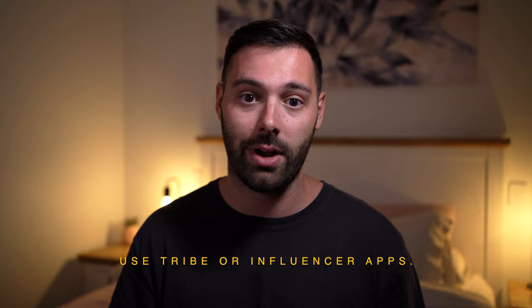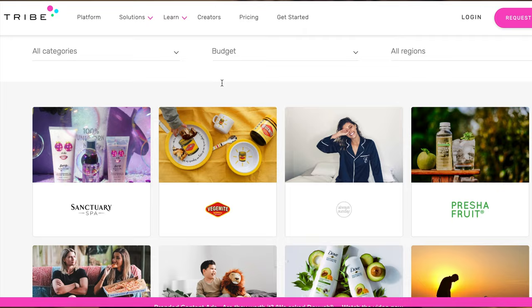Tip one is to start using Tribe or other influencer and content creator apps. We use Tribe quite a lot and we've earned some really good money from it. Tribe is an app where really big brands put creative briefs on, and then content creators, photographers, and influencers come along, create content for these brands, and if it gets accepted, you get paid.